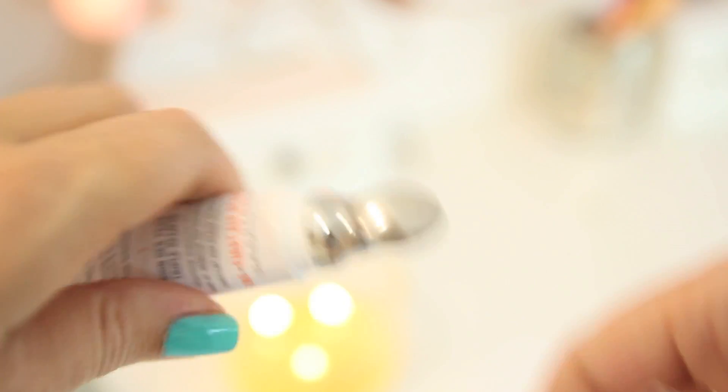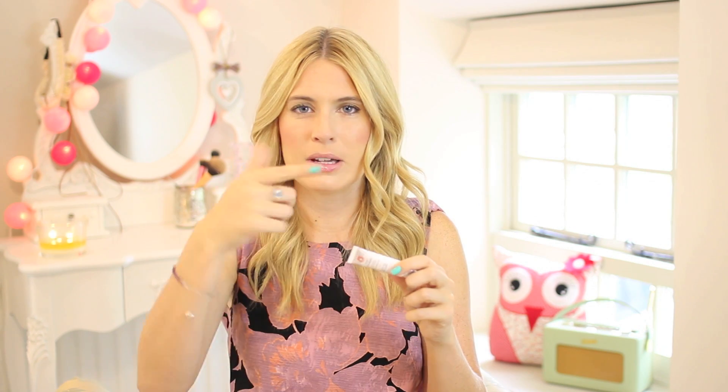On to an eye cream — another recommendation from Fleur. This is First Aid Beauty Eye Duty Triple Remedy and it's probably my favourite eye cream ever. It claims to brighten, depuff, and smooth. I'm always sceptical about brightening claims but this one actually does it — it has a highlighter in it. What I love is the applicator: you squeeze it on and there's a beautiful silver applicator that feels so cooling. It means you don't have to put your finger in it, and the highlighter makes it look like you've got concealer under your eye. Some days I don't even need to wear concealer.